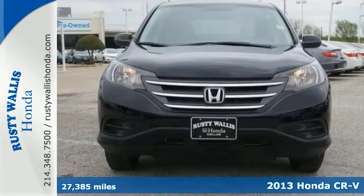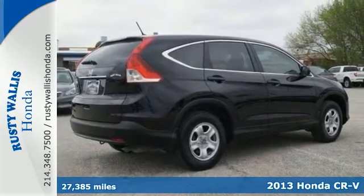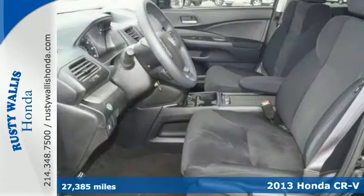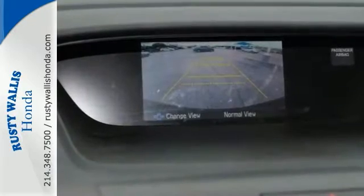It's a 2013 Honda CR-V LX. This Honda certified local trade has a clean history and two warranties for your peace of mind. It's fully equipped with a backup camera, Bluetooth, and polished alloy wheels.